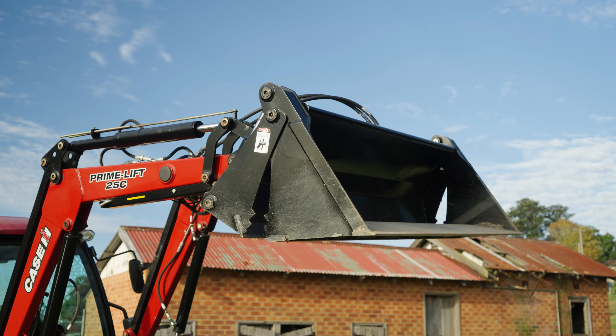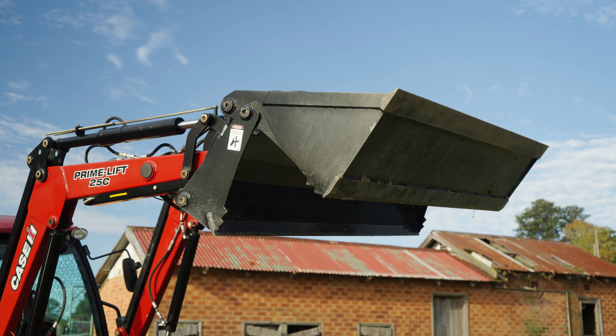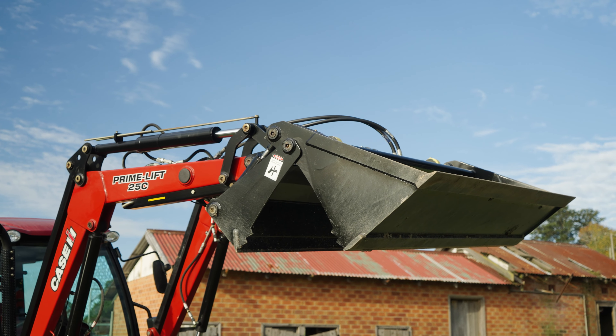On this machine we have an optional Challenge Prime Lift 25C front end loader fitted, with a 4-in-1 bucket which has a rated operating load of 810 kilograms.